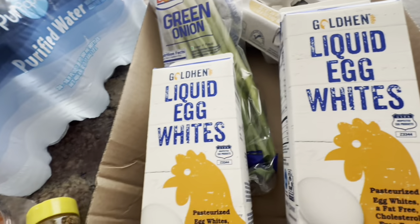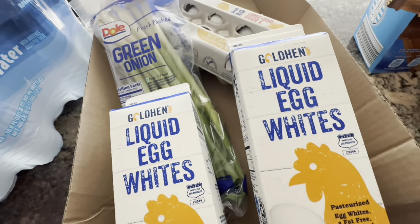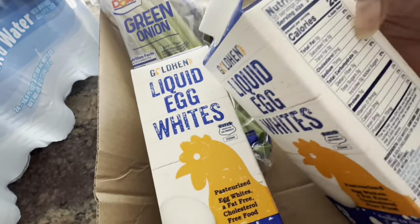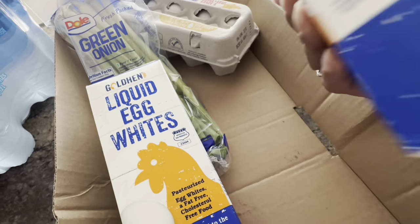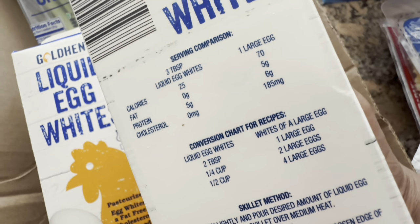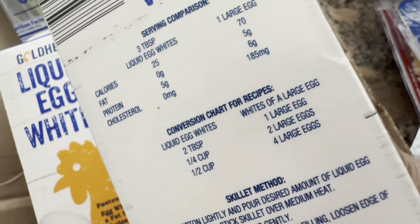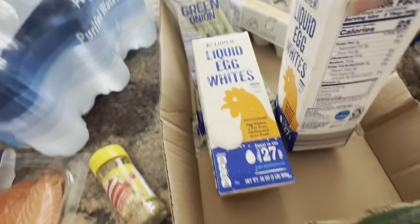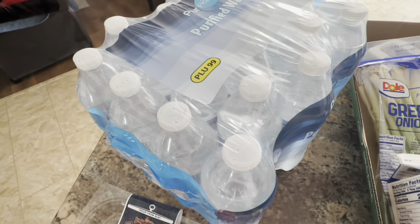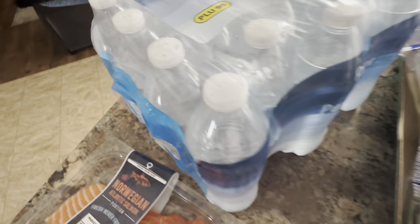The liquid egg whites were $3.49 each, so a total of $6.98 for both. But these last a very long time — two tablespoons of egg white liquid equals one egg, so you need a quarter cup to make two large eggs. It's well worth the price. The purified water was a great deal — $2.25 for 24 bottles.